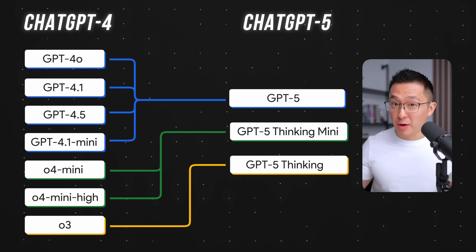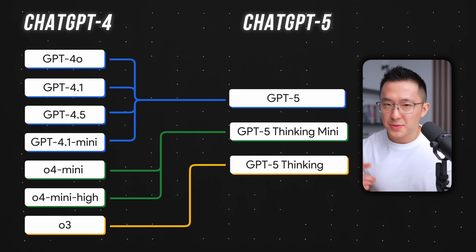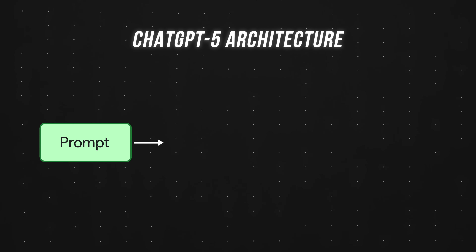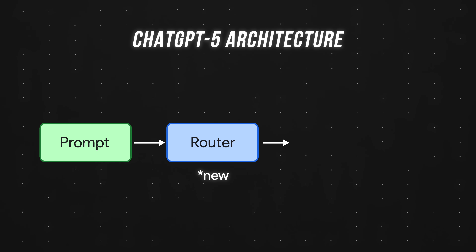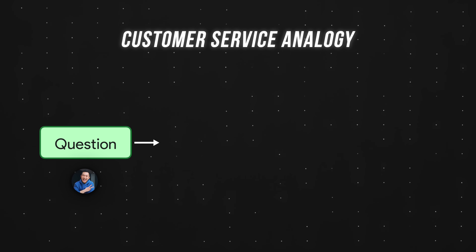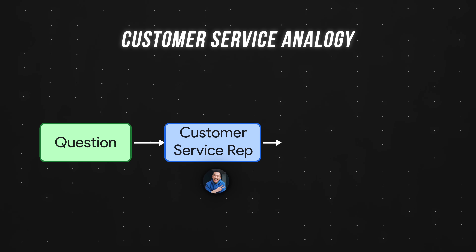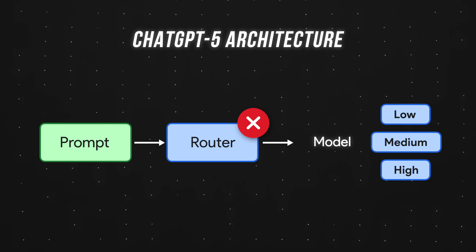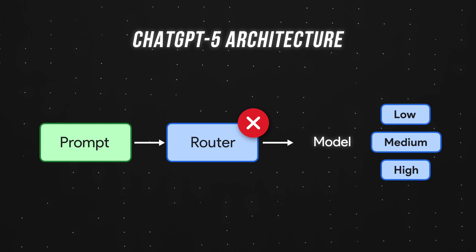On the surface, this is great — fewer options should mean a better user experience, right? But the problem is, because of this consolidation, OpenAI had to add an invisible router that picks which model handles your request. It's like calling customer service: you explain your problem once and they should theoretically route you to the right department. Except in the case of ChatGPT5, the router does not work very well.